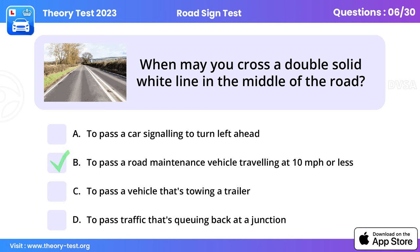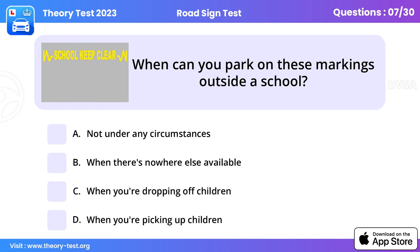Question 6: When may you cross a double solid white line in the middle of the road? To pass a road maintenance vehicle travelling at 10 miles per hour or less. You may cross the solid white line to pass a stationary vehicle, a pedal cycle, horse, or road maintenance vehicle travelling at 10 mph or less, or to enter a side road or access a property.